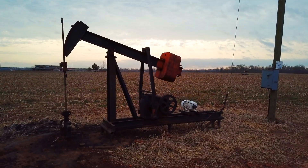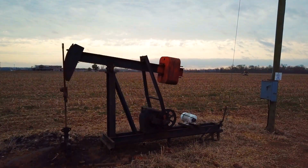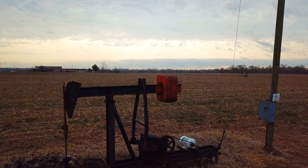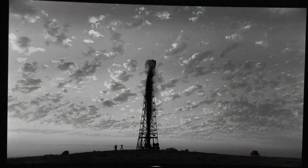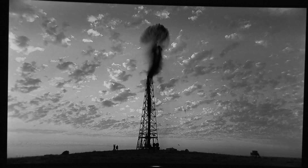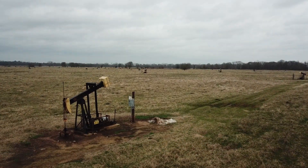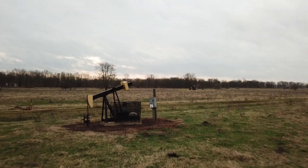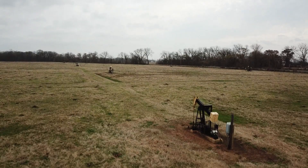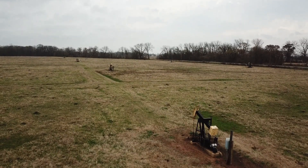Like an old man, crippled but refusing to die, they keep churning. Oil wells, some of them more than a century old. The first well was drilled in the Caddo Pine Island Field in 1905. Thousands of wells pocket the red clays of North Caddo Parish, pumping a few barrels a day, but unable to reach the real treasure beneath them.